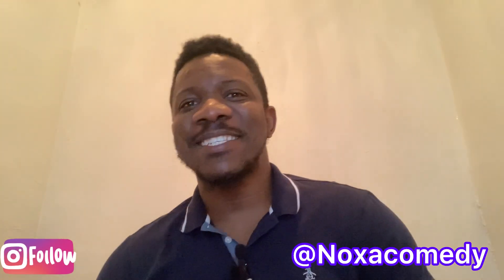Hi guys! Respect! Welcome to my YouTube channel. Hope you guys are doing okay. It's a nice time to be here.